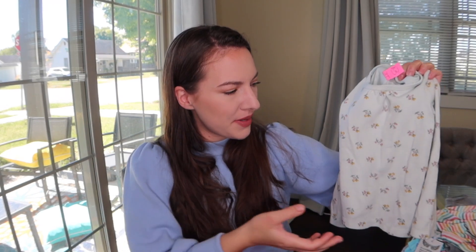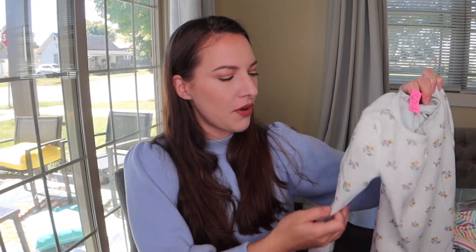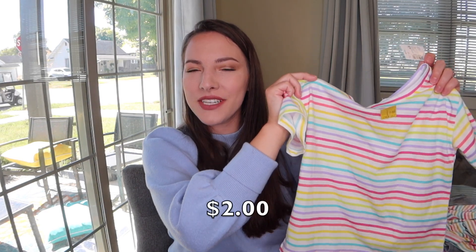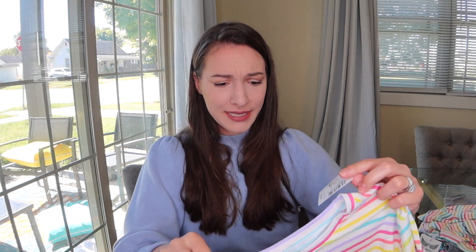Next up is this really cute long sleeve shirt from Carter's. It looks a little dingy but I feel like some OxiClean and bleach will fix that — what happened is it looks like whites got mixed with colors in the wash. This shirt from The Children's Place still has the original tags on it — it was $12.95 for one t-shirt, but I got it for just $2. The last thing from the mission store is this adorable sweatshirt — it's definitely too big, but I had to get it because it's so cute.